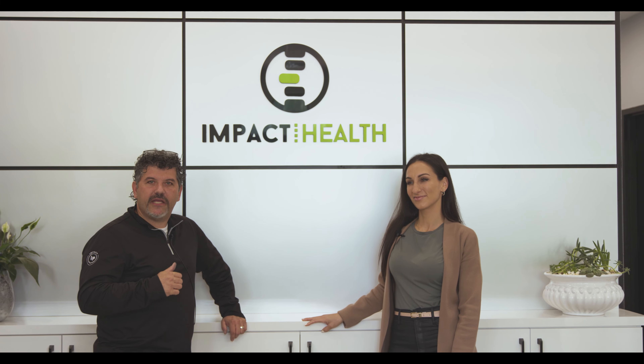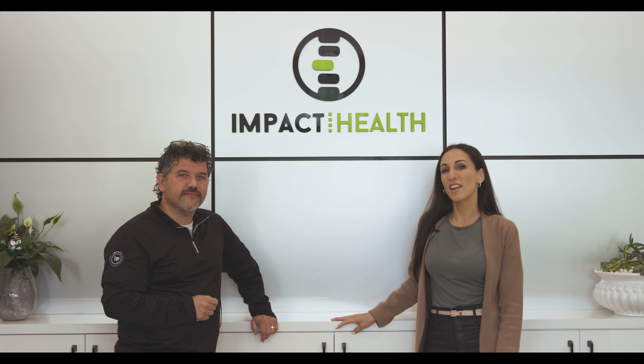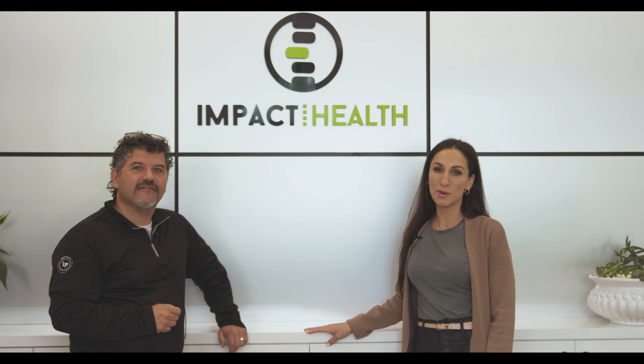So when I have neck pain, back pain, or any kind of pain, I come to IMPACT Health and see Daniella. And when I have branding and marketing needs, I call Santino at IMPACT Promotions.